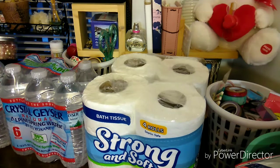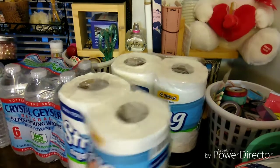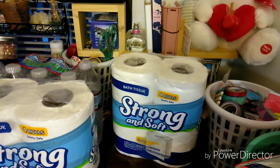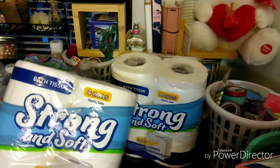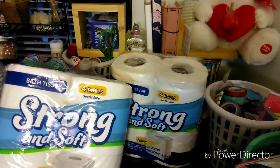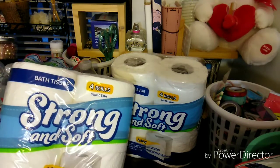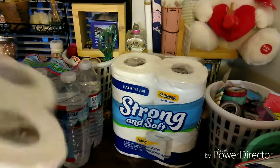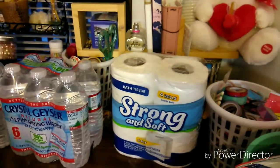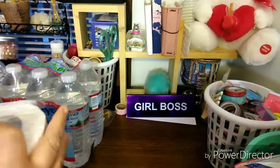I'm trying to not take this video to be too long. So the first item I picked up, of course, are these two. You always need toilet paper, right? This is the Bath Tissue Strong and Soft, 2-Ply, four rolls, unscented bath tissue, 240 sheets per roll. Well, I'm not going to count it, so I'm just going to go with their word. I bought two of those.